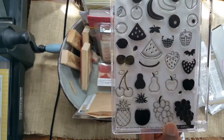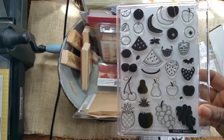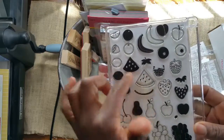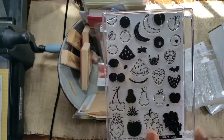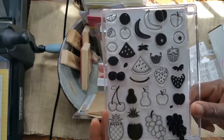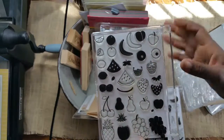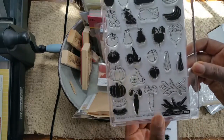I was looking for stamps that offered multiple layered images and both this company and Paper Tray Ink offer that. The set is 24 bucks and you get a lot of images. I also picked up Perfect Harvest 2 — there is some fruit like apples in here, and apples were in the first set as well.